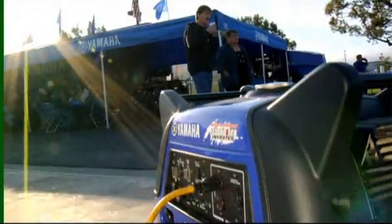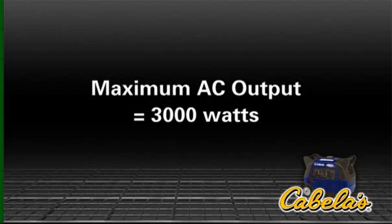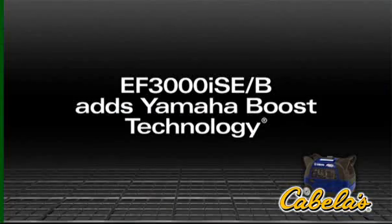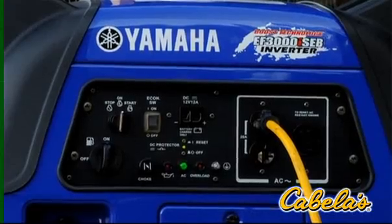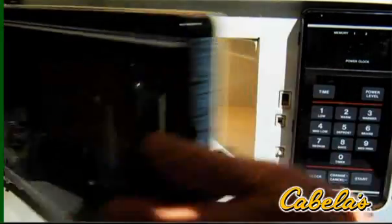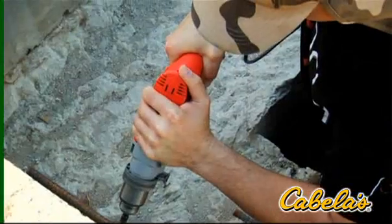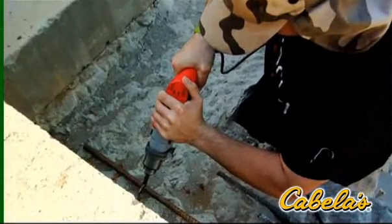Need high quality quiet power? Then you need the Yamaha EF 3000 ISE. This powerful inverter produces 3,000 watts on demand, and the exclusive Yamaha boost technology on the EF 3000 ISE B delivers a power boost for up to 10 seconds by adding battery voltage to the alternator's output, so you can start most 13,500 BTU air conditioners and run a 1,000 watt microwave oven at the same time.